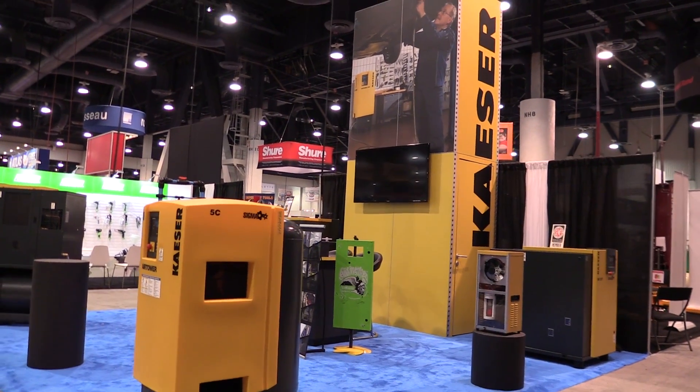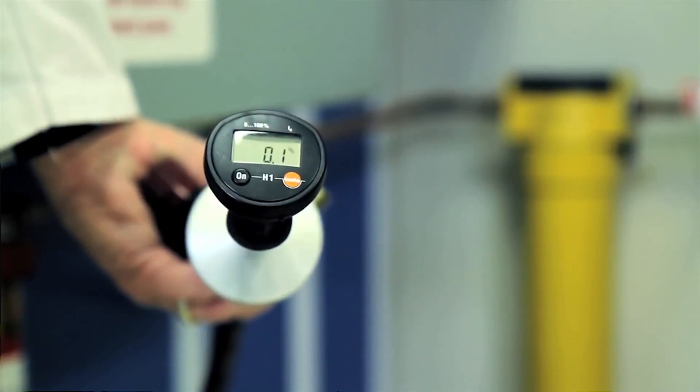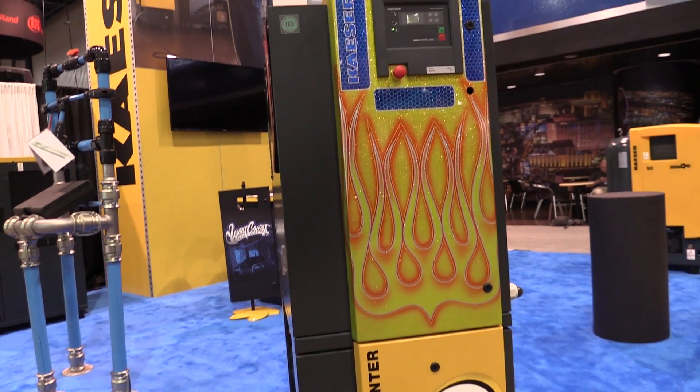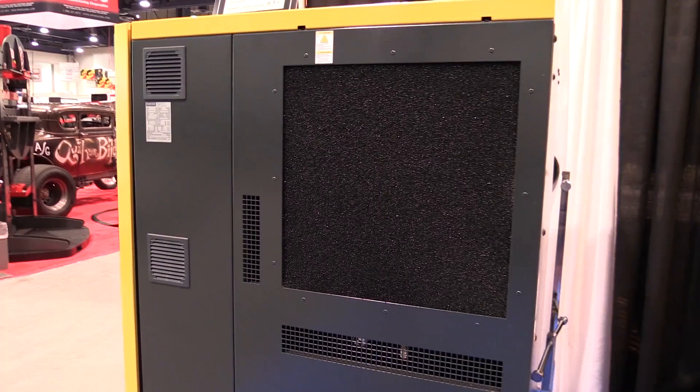It's just a wonderful machine. It supplies us great air, as well as dry air because we have the dryer system, and clean air — and that's really the focus in our business, is making sure that the air is perfectly clean and dry. Very quiet — you don't even know it's there and it's running.